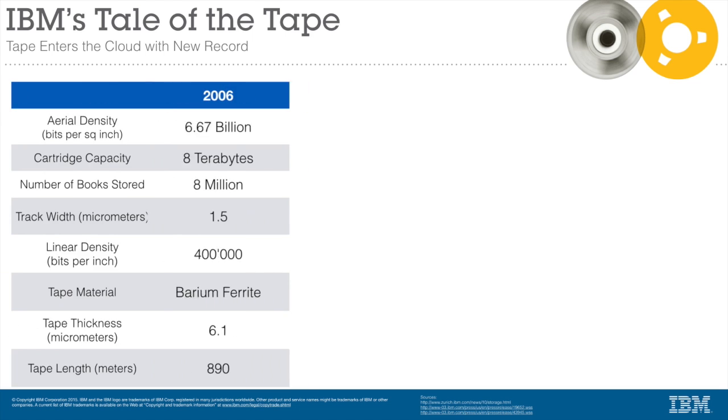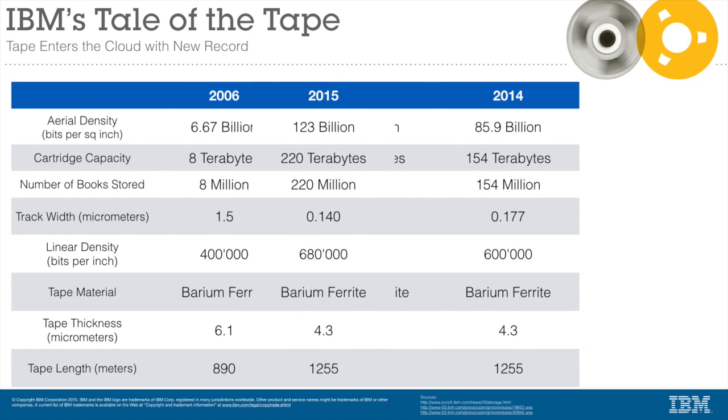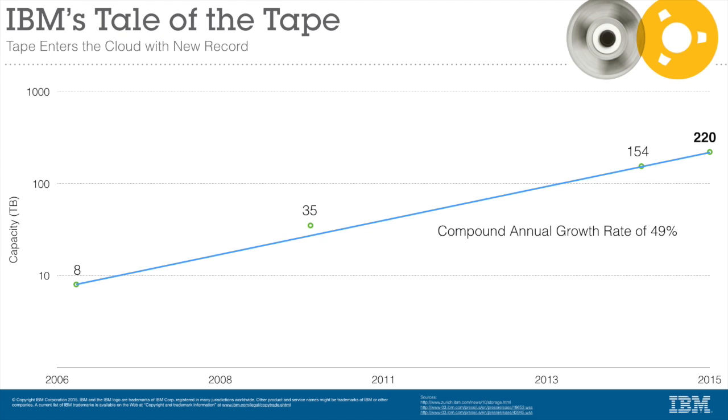Demonstrating 100 gigabits per square inch is a huge milestone for the entire tape industry. Looking back at the 6.7 demo, it's amazing how far we've come. Demonstrating more than 100 gigabits per square inch areal density using low-cost ferrite tape has huge significance for IBM's clients, as it clearly demonstrates the potential of continuing to scale tape technology at historical rates of doubling capacity every two years for at least the next ten years.